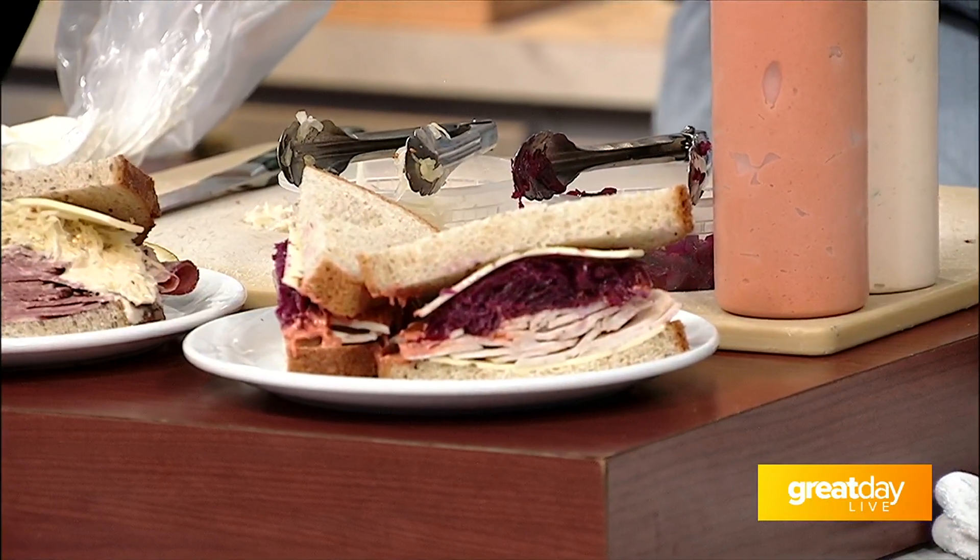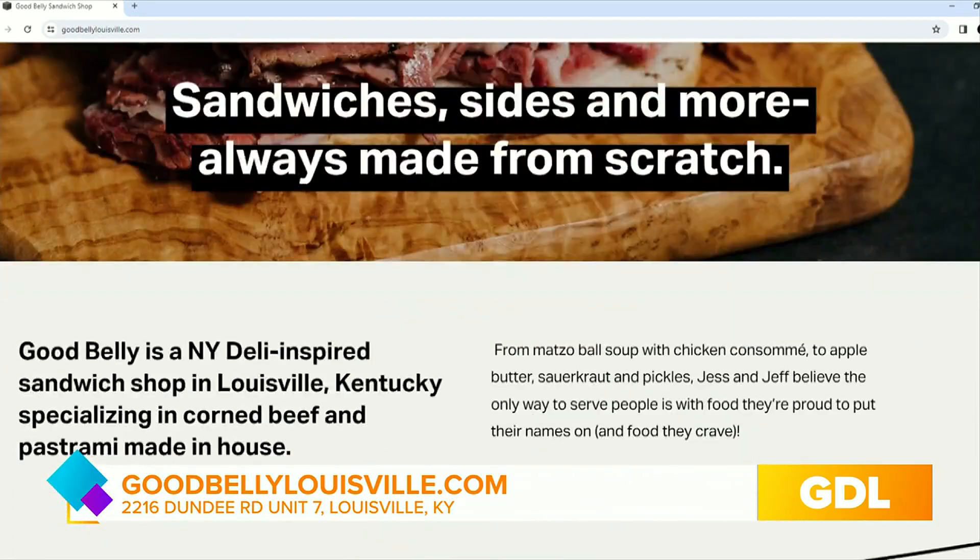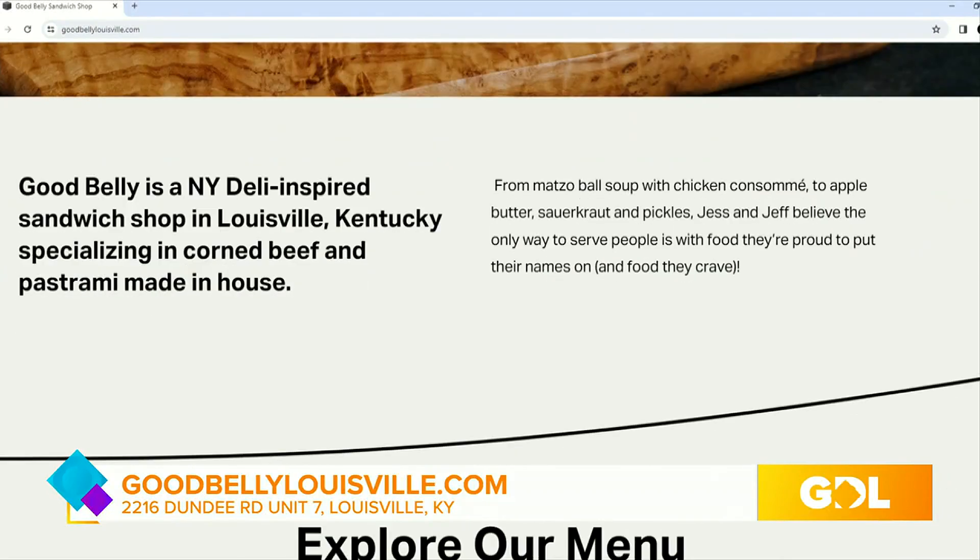Get in sometime soon and definitely sign up for those Frozen tickets. The drawing is January 22nd — the deadline to enter is a few days before that. So get in, enjoy some sandwiches. Congratulations once again on all the success of the store — from a food truck to this. The drawing is coming up January 22nd, and for more details go to goodbellylouisville.com.